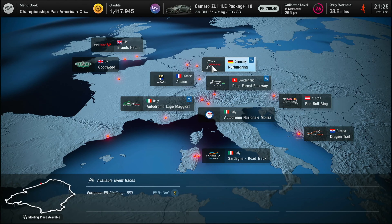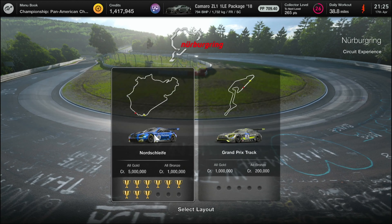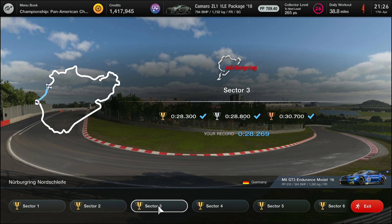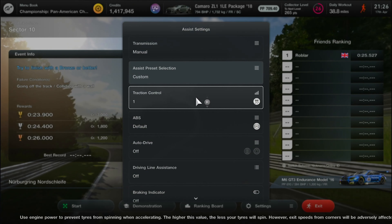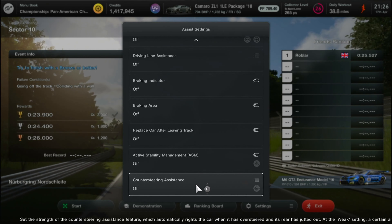Hello folks, welcome back to the channel. We're at the Nürburgring for the Nordschleife Circuit Experience number 10. This one's quite a short one — it's the same test as we tried in the electric Porsche, I think it might have been Moby Dick. Traction control one, ABS default, everything else off.